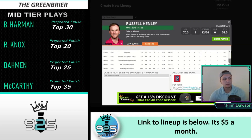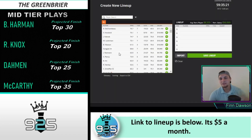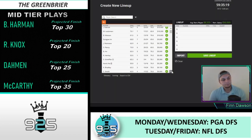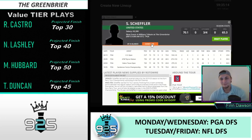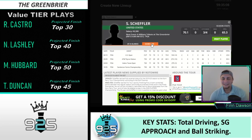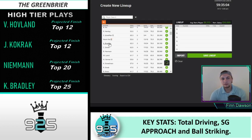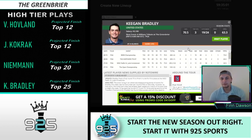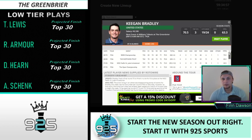Russell Henley is another play with a ton of great course history — a top 10, a T5, and a T5 in three starts here. I do worry about his recent form though; he didn't have a good year outside of his last six starts. Scotty Scheffler was a beast on the Korn Ferry Tour — if you look him up you'll see a bunch of strong finishes, which is why he's priced up. He should be in for a really strong season and could easily win Rookie of the Year.